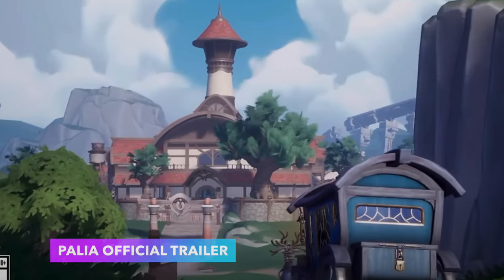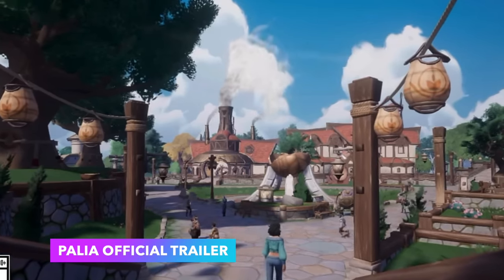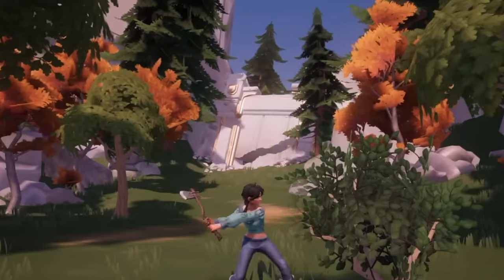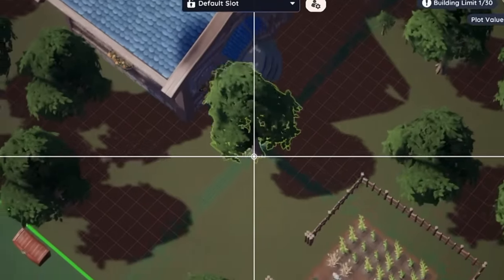Game number six is called Pallia and it's a new cozy farming simulation MMO game, meaning it's multiplayer. This game is actually free on the Switch and on Steam. In the game you'll customize your home, unravel mysteries, and enjoy all the fun farming simulation things. The graphics are absolutely stunning and I really want to try it out.